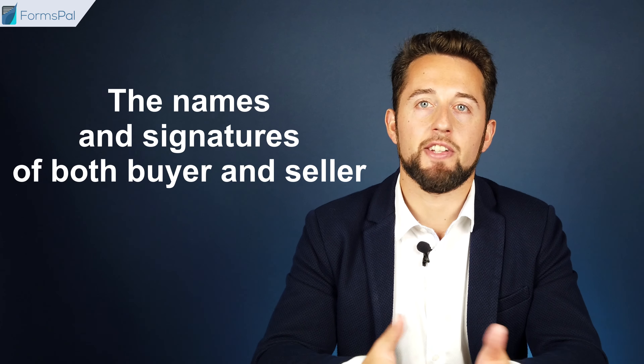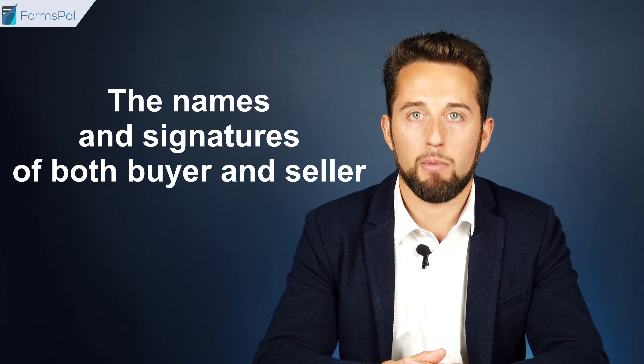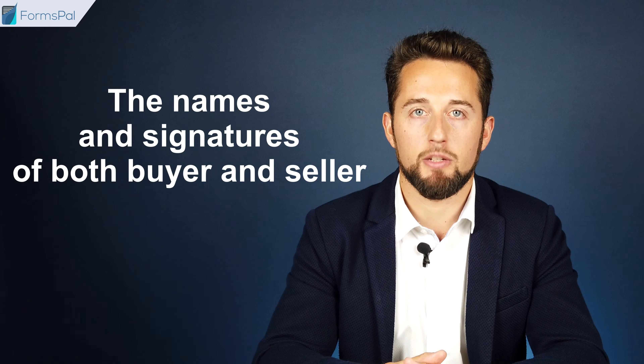The signature of the buyer is not required in some states, but it is highly recommended to have the document signed by both parties in case of any disputes. To add another layer of safety, you can also acquire a notary public verification. Consider using our step-by-step form builder to create a customized moped bill of sale and be sure that it is in line with your local laws.